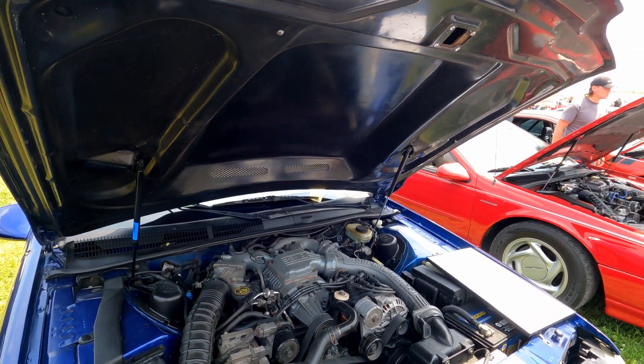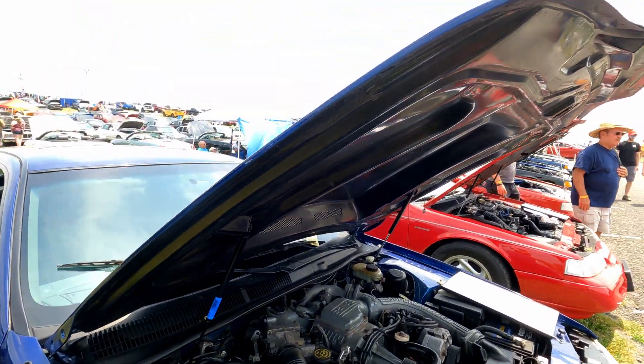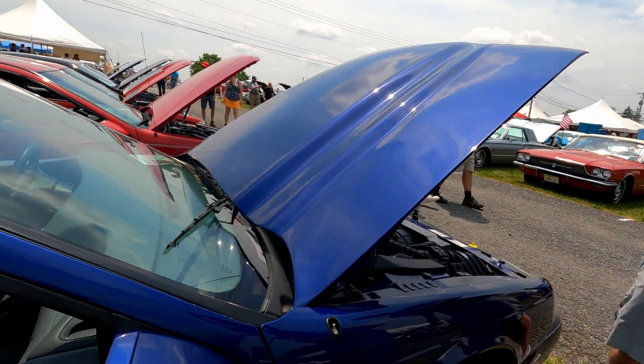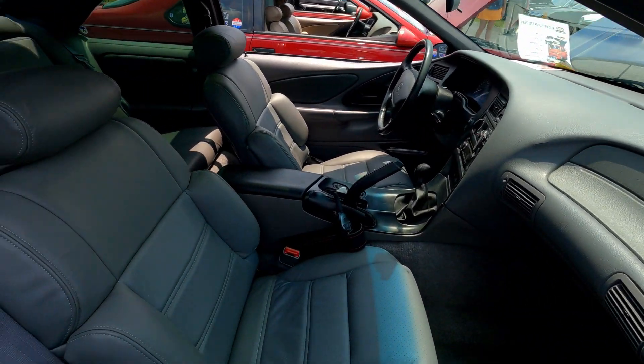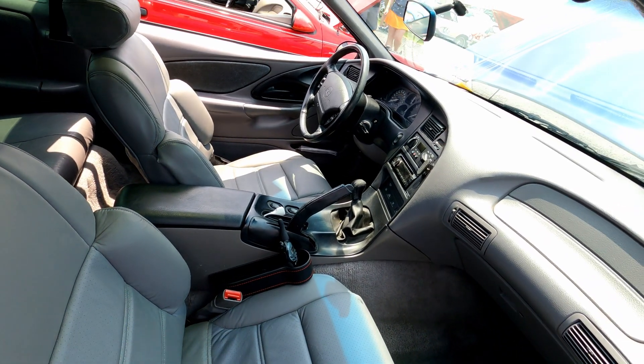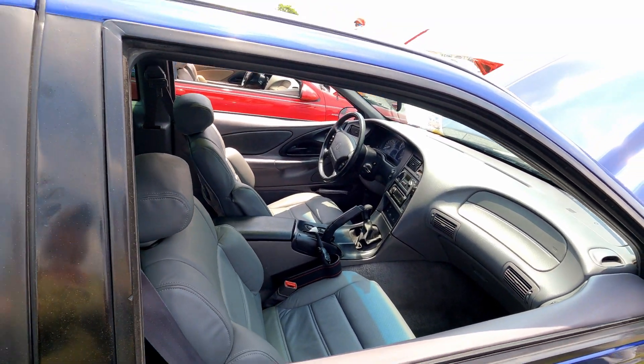Had to recover the front seats and the sun visors, but other than that not a whole lot done to it. It's a beautiful blue — one of my favorite colors. Very hard to find this color.